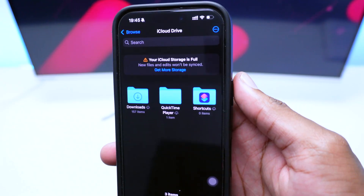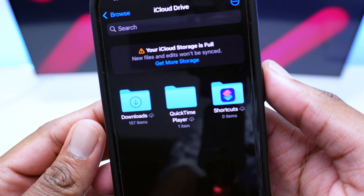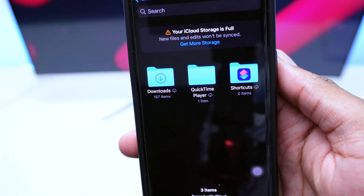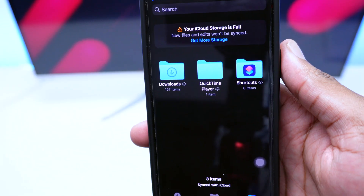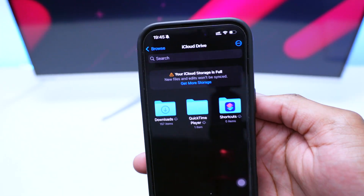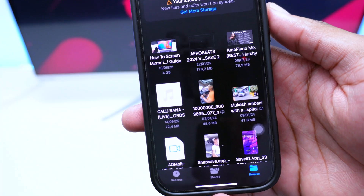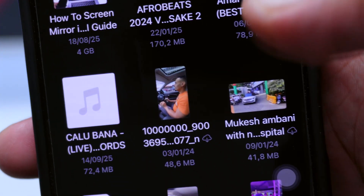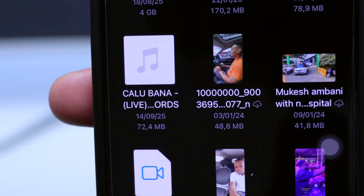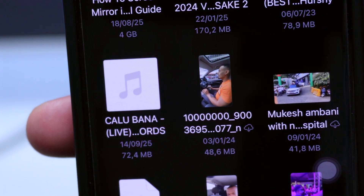Inside iCloud Drive you can see files stored there. You'll notice a cloud icon with a download arrow next to some files — like QuickTime Player and Shortcuts — meaning those files are stored in the cloud but can be temporarily downloaded to your iPhone if you want to access them. Let's hop into the Downloads folder.